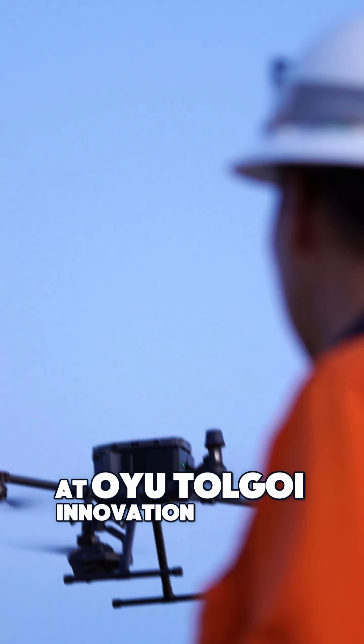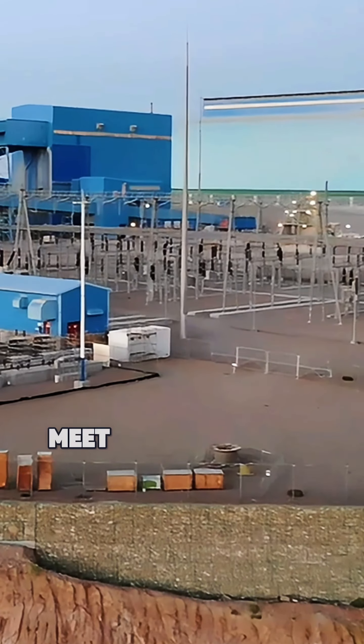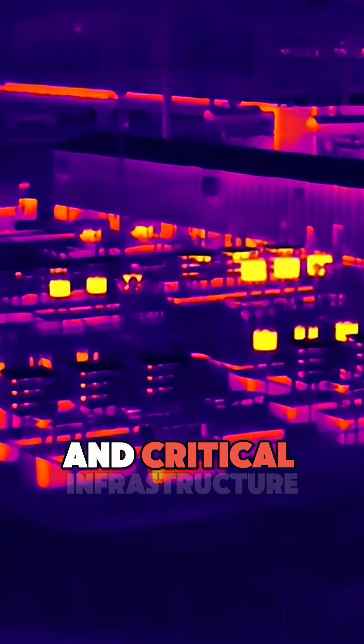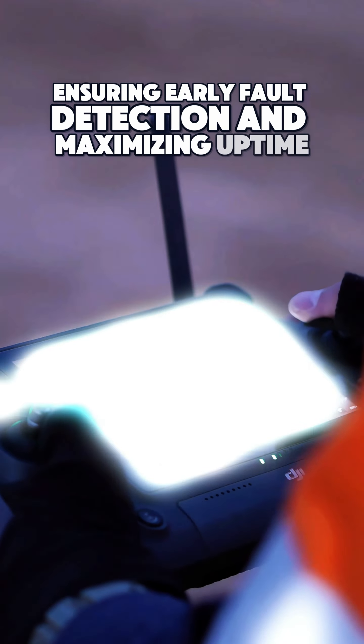At Oyu Tolgoi, innovation flies high. Meet the DJI Matrice 350RTK. Equipped with advanced thermal technology, it sees what we can't, detecting temperature anomalies across high-voltage lines and critical infrastructure, ensuring early fault detection and maximizing uptime.